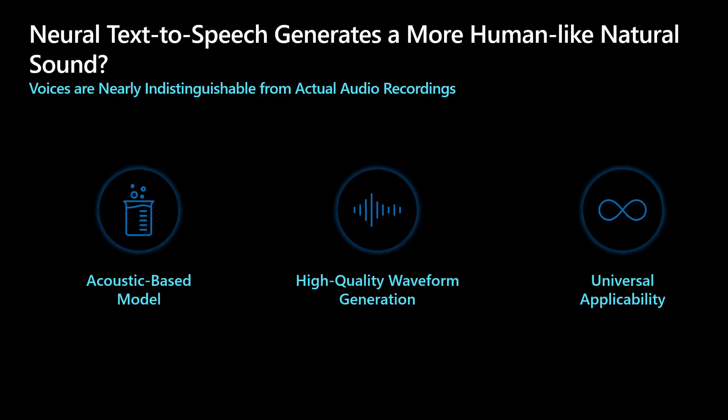This can be broken down into three parts. First, we use deep neural networks to train the acoustic-based model. Next, we support high-quality waveform generation. And finally, we have universal applicability across speakers, styles, and emotions. Plus, we are able to adapt to new speakers and characteristics. This allows our voices to significantly reduce listening fatigue during interactions with AI systems.